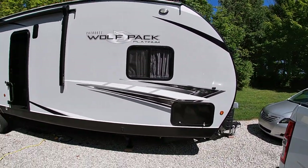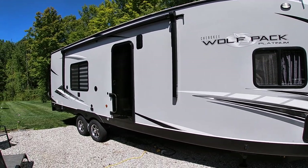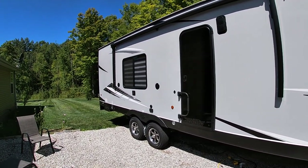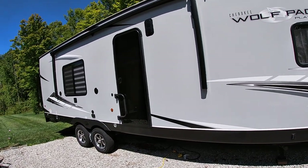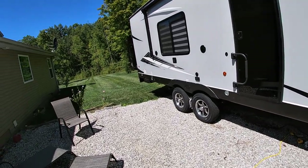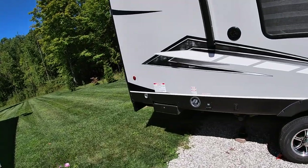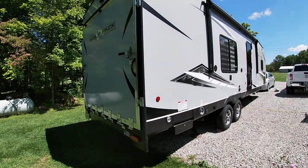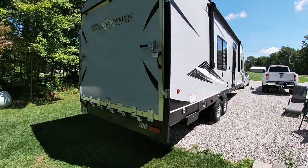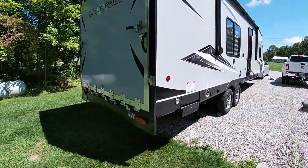What we're rolling is a Forest River Cherokee Wolf Pack Platinum. This is the 23 Pack 15, and what the 15 means is you get a whopping 15-foot garage. That means you can get most of your four-door side-by-sides in there. With it being a toy hauler, that's the whole point — you want to be able to haul your toy but still have a place to sleep and stay.